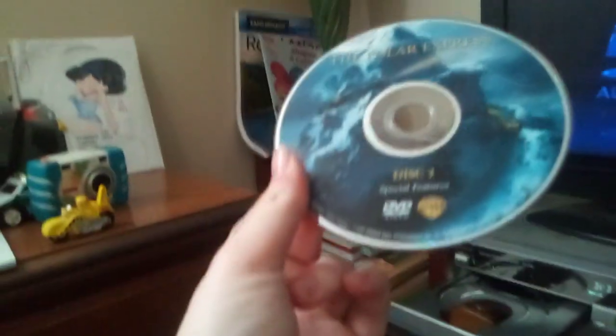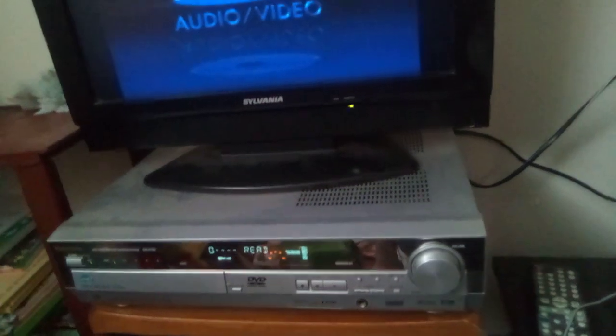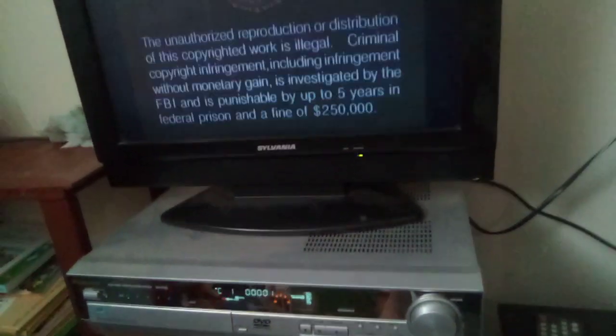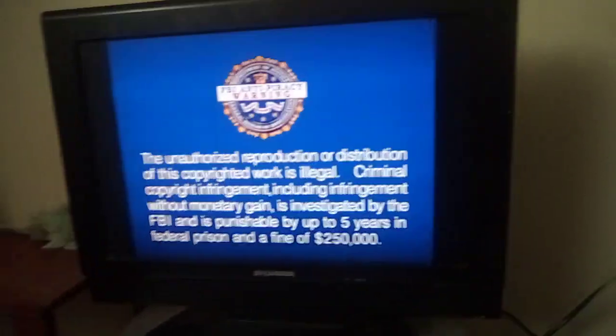It's the Polar Express 2004/2005 DVD. I think it's still got scratches in it. You're not able to skip the FBI warning, but here's the warning screen. Here's the Warner Brothers logo.